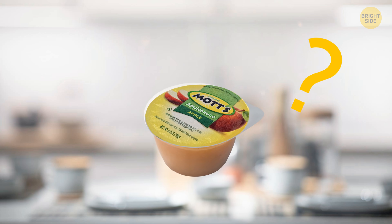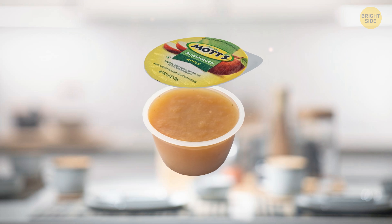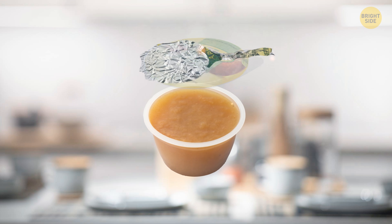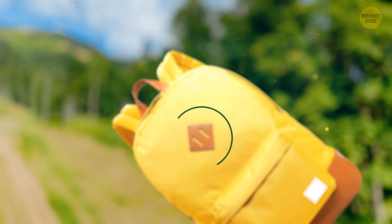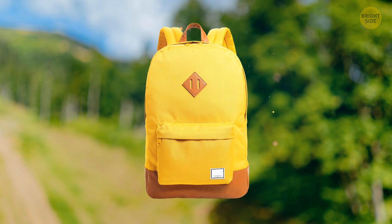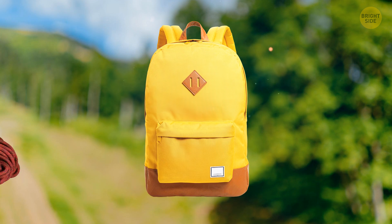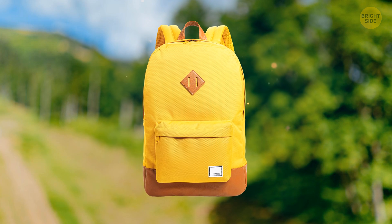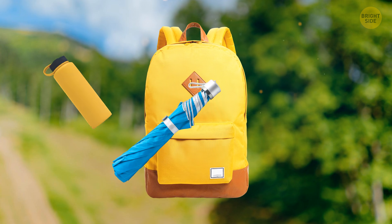Ever been stranded with a cup of applesauce but no spoon at hand? Each snack pack already has a built-in spoon — just a few twists of the foil lid and here you go! Diamond slits on backpacks were originally placed only on traveler bags, and their purpose was to carry ropes. These days, you can find such slits on almost every backpack. Why not use them to carry a bottle of water, an umbrella, or a pair of sneakers?